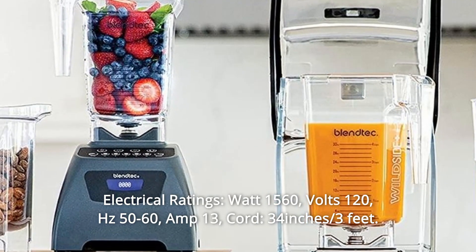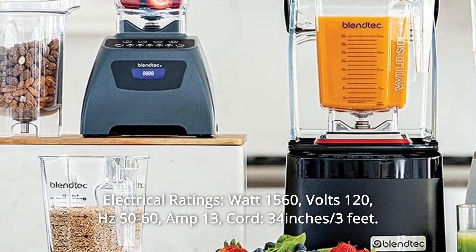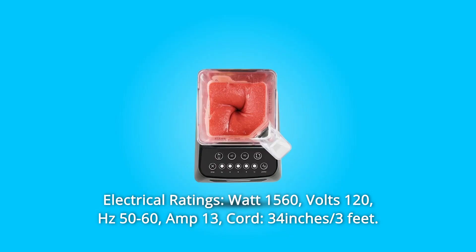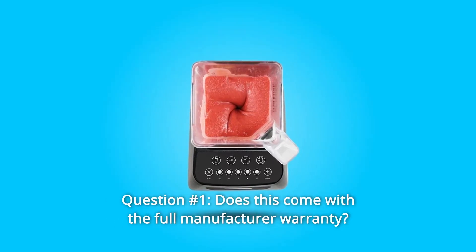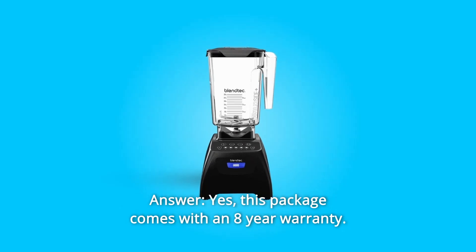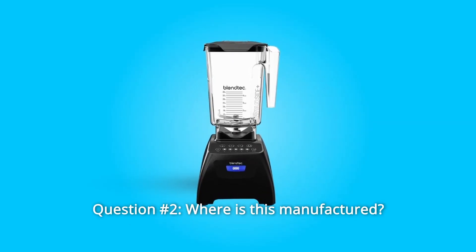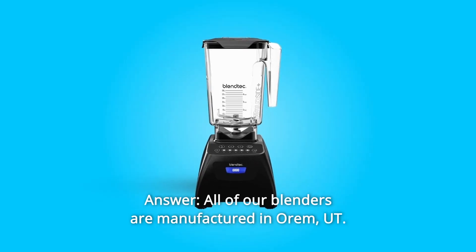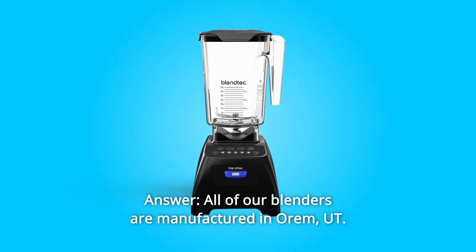Electrical ratings: 1560 watts, 120 volts, 50–60 Hz, 13 amps, 34-inch cord (3 feet). Some common questions. Question 1: Does this come with the full manufacturer warranty? Answer: Yes, this package comes with an 8-year warranty. Question 2: Where is this manufactured? Answer: All of our blenders are manufactured in Orem, Utah.